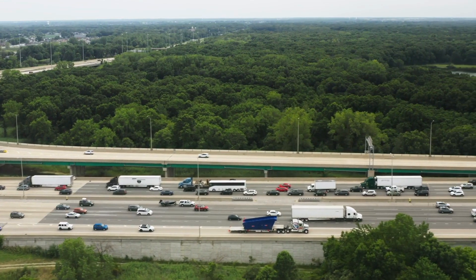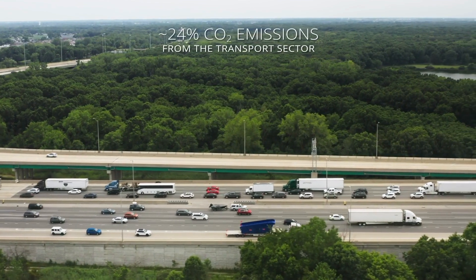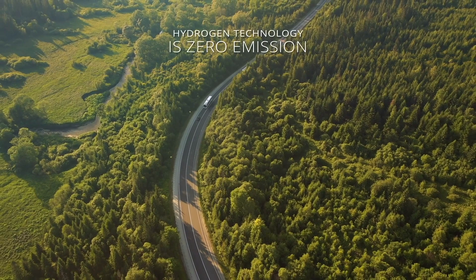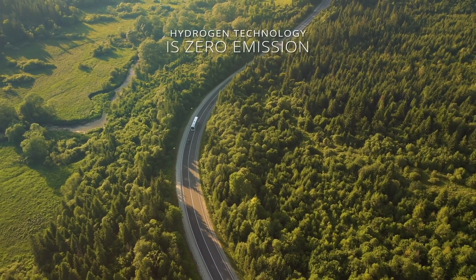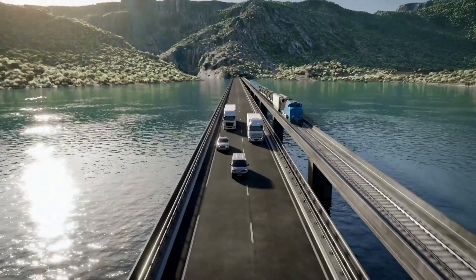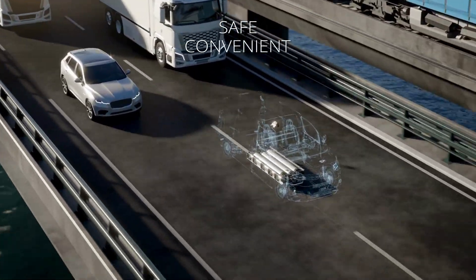Heavy-duty vehicles are responsible for around 24% of CO2 emissions from the transport sector. Hydrogen technology is a zero emissions solution. Fuel cell electric vehicles emit only water. Our customers need a safe and convenient hydrogen technology.